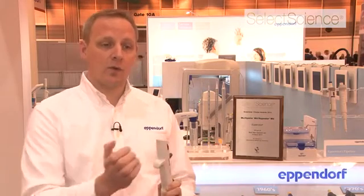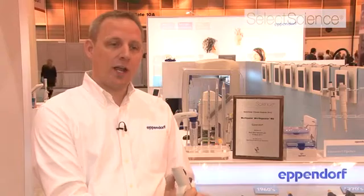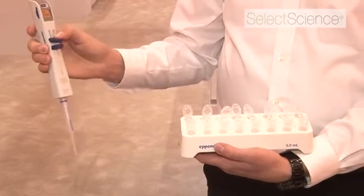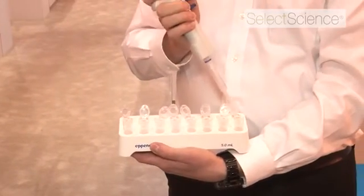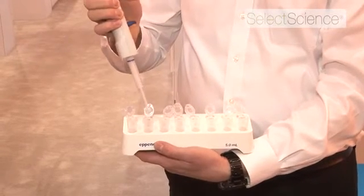The way this product helps scientists is that instead of using a manual pipette and going from source to destination back and forth, you can, with this product, aspirate the liquid once, go to your destination, and then dispense one after the other instead of going back and forth — much more ergonomic.